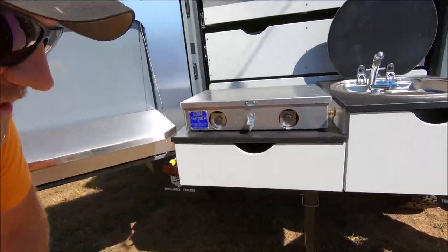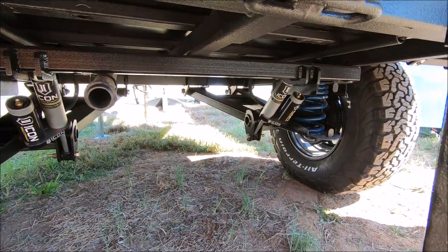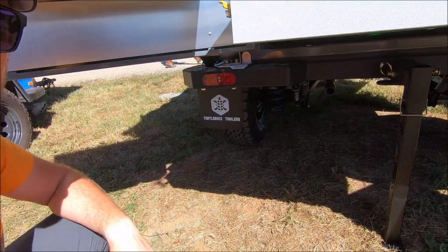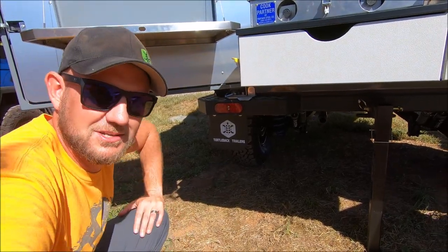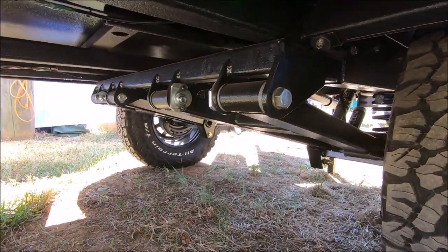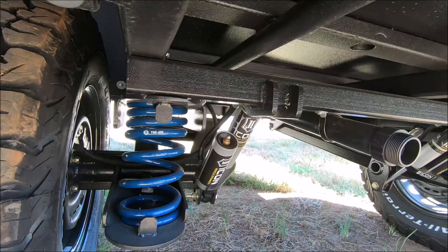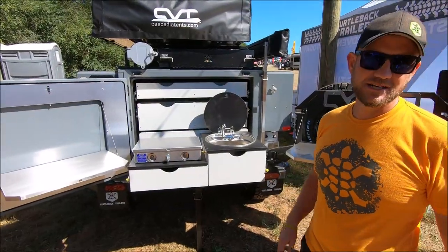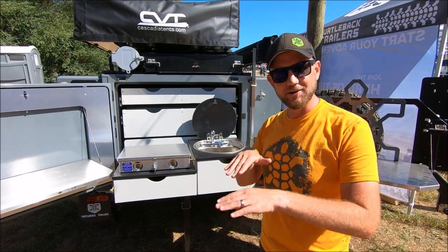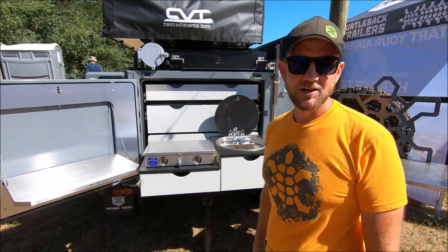If you want to take a look underneath, we developed an Icon suspension in collaboration with Icon — you'll only find it on a Turtle Back trailer. We set the dampening, spring rates, and everything with Icon, designed specifically for our trailers, which really sets it apart and gives a great ride. That is almost a must-upgrade if you're going to be buying a trailer. It blows everybody away. Not just on the trail absorbing bumps, but when you're going down the freeway at 65 or 75 miles an hour and you hit a wash in the road, the trailer just sits behind you — it doesn't bounce around like a torsion axle system would.